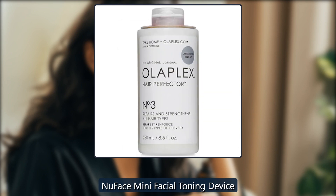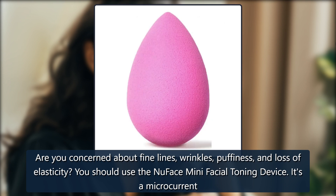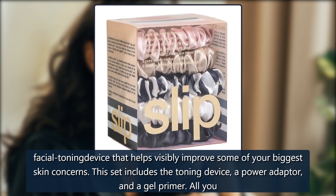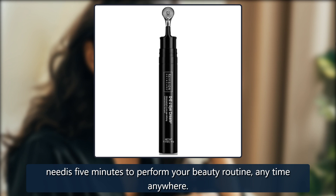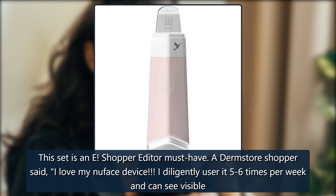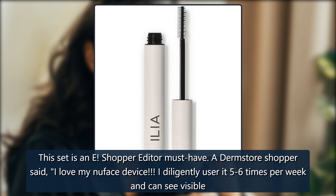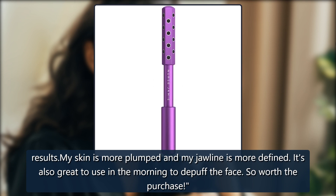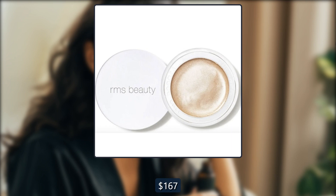NuFace Mini Facial Toning Device. Are you concerned about fine lines, wrinkles, puffiness, and loss of elasticity? You should use the NuFace Mini Facial Toning Device. It's a microcurrent facial toning device that helps visibly improve some of your biggest skin concerns. This set includes the toning device, a power adapter, and a gel primer. All you need is 5 minutes to perform your beauty routine, anytime, anywhere. This set is an E! Shopping Editor Must Have. A Dermastore shopper said, 'I love my NuFace device. I diligently use it 5-6 times per week and can see visible results. My skin is more plumped and my jawline is more defined. It's also great to use in the morning to de-puff the face. So worth the purchase.' $209, now $167 at Dermastore.